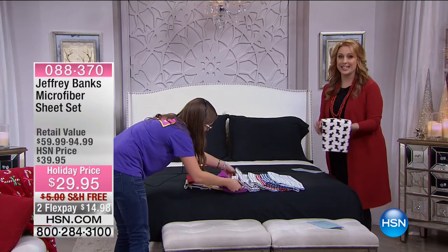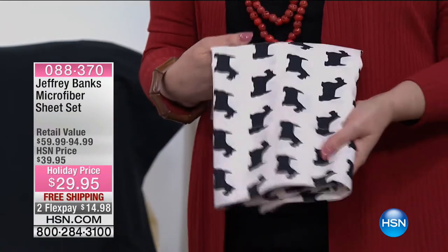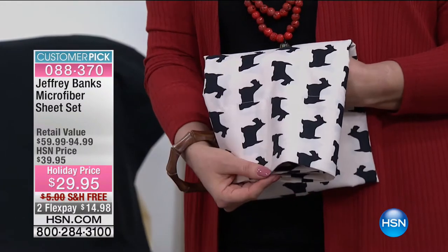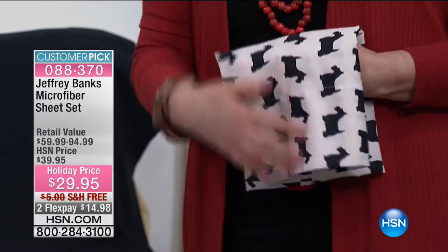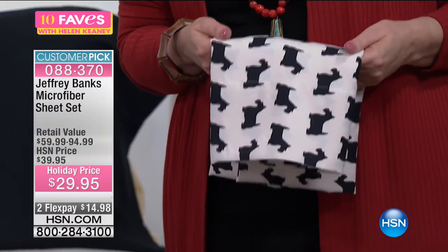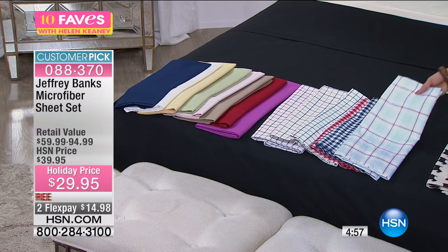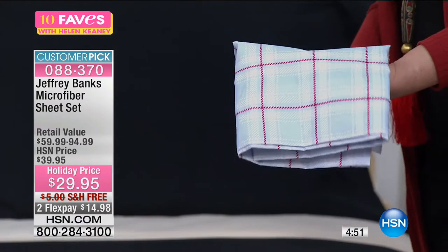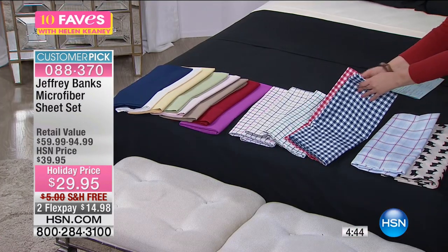In the microfiber sheets, starting with the Scotty Dog: you're getting your home ready for the holidays, free shipping and handling. I have selected microfiber as my host pick many many times. We also have it available in the blue plaid. We also have gingham — the navy gingham and the red gingham. We've got two ginghams, and then we get into the tattersalls: green tattersall, neutral tattersall, and purple tattersall.